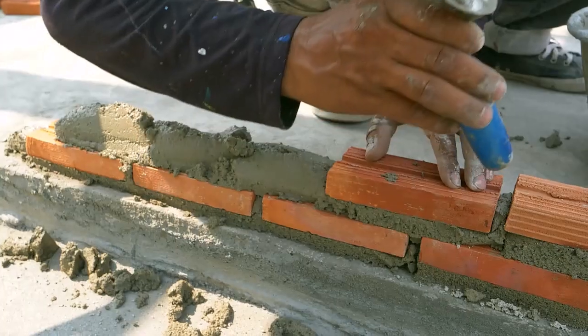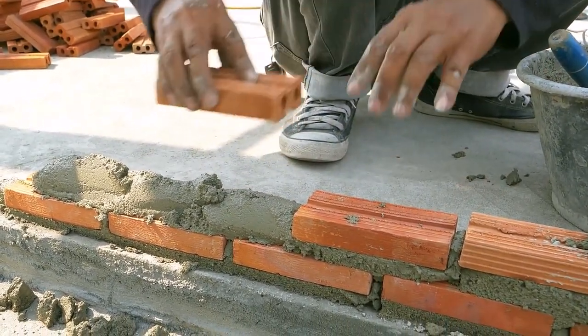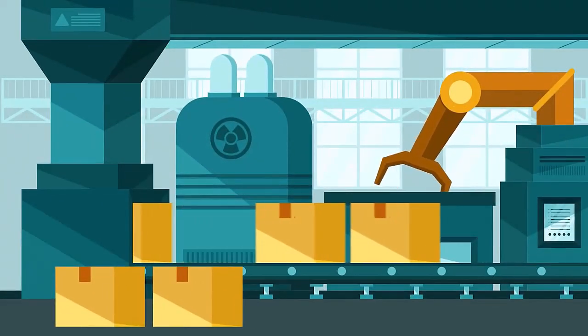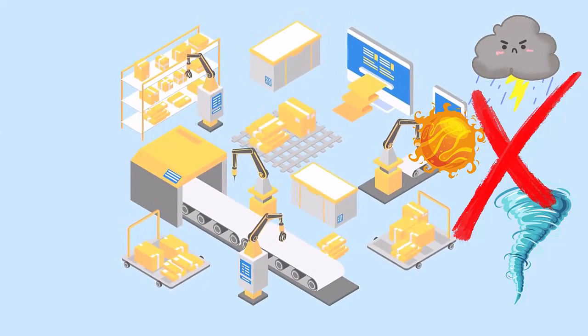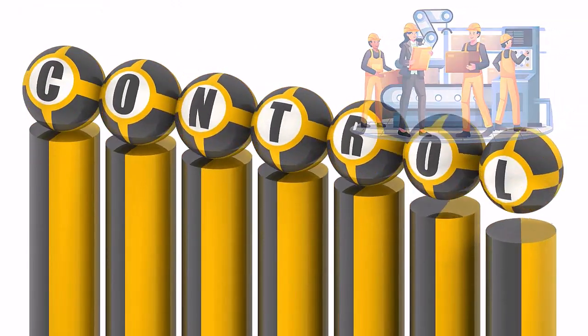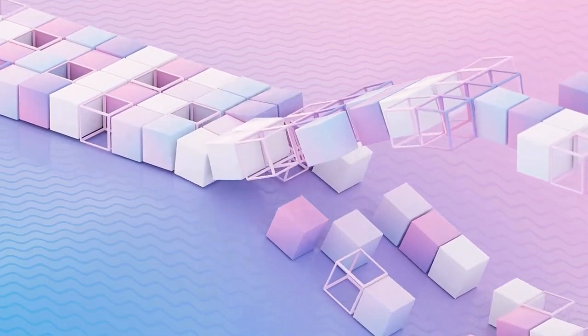So why should you use it? Compared to traditional builds, modular construction offers several key advantages. Firstly, it's faster. While site and foundations are being prepared, modules for a modular building are already being manufactured in a controlled factory environment. Factory manufacturing ensures precision construction, unaffected by weather or site conditions. Skilled workers, working to strict tolerances and under a stringent quality assurance program, ensure the highest quality of build. Once completed, these modules are transported to the site and assembled, significantly reducing on-site construction time and disruption.